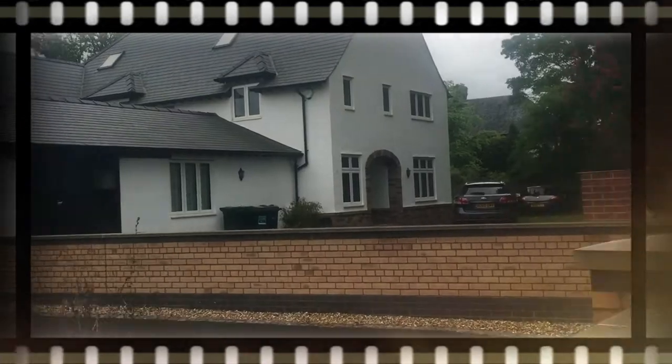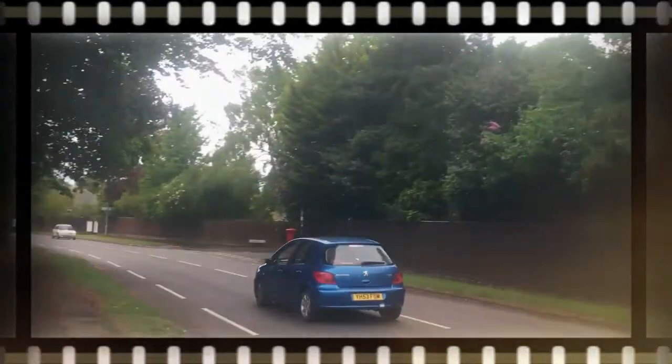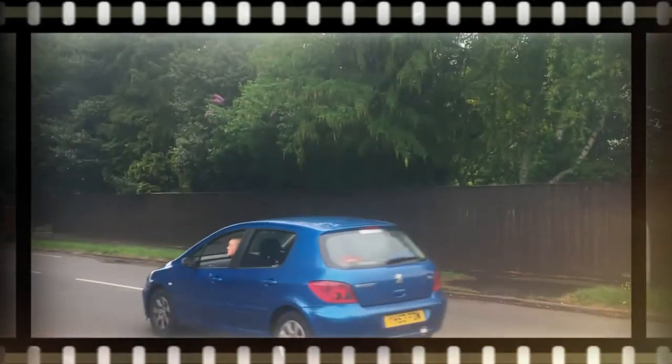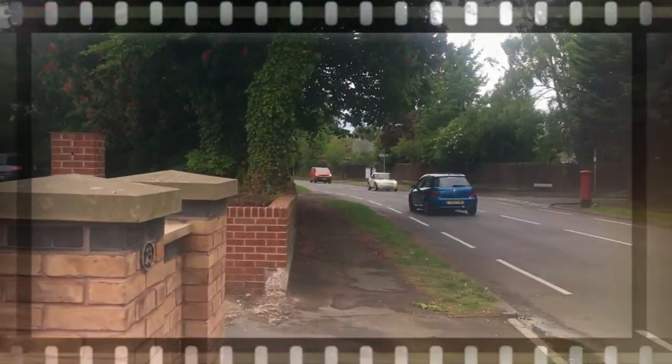Just filming outside my house after my run — only joking, I don't really live there, I live in a really small house. This is why I don't like going out running, because there are people that shout things out of their cars, like that person just did.